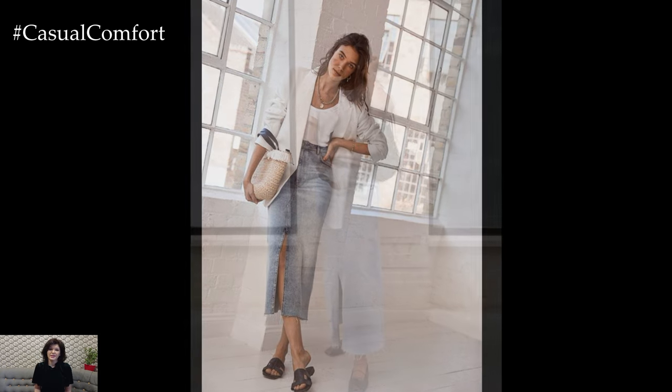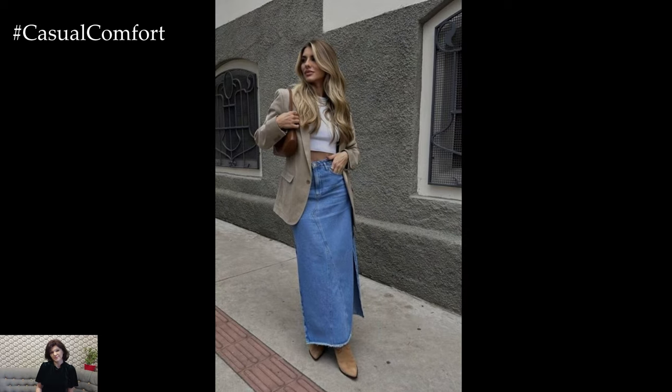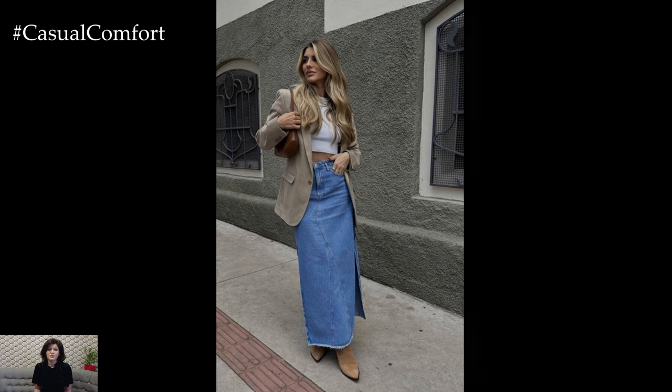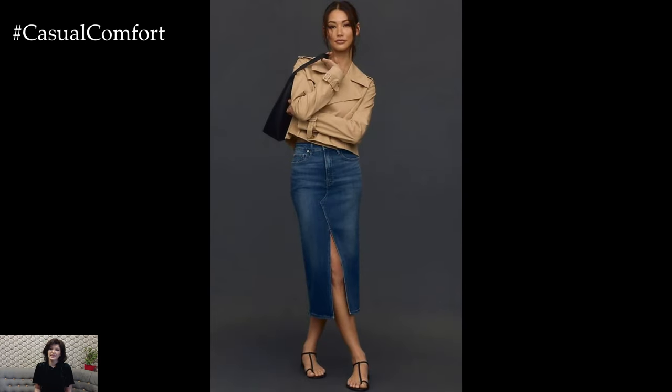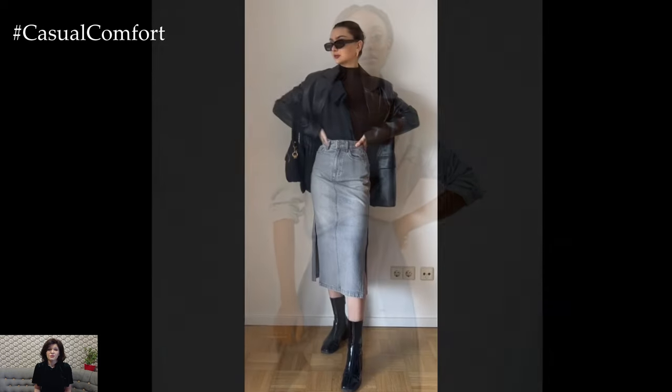Accessorizing with a denim midi skirt can be done in a light and stylish way. Start with a basic tank top or a camisole and add a lightweight kimono or a sheer cardigan. The key is to choose pieces that are breathable and won't make you too hot. Footwear can be anything from sandals to flats, depending on the look you're going for. Accessorize with layered necklaces, a floppy hat, and a tote bag. This outfit is perfect for those days when the weather is unpredictable, offering both style and practicality.